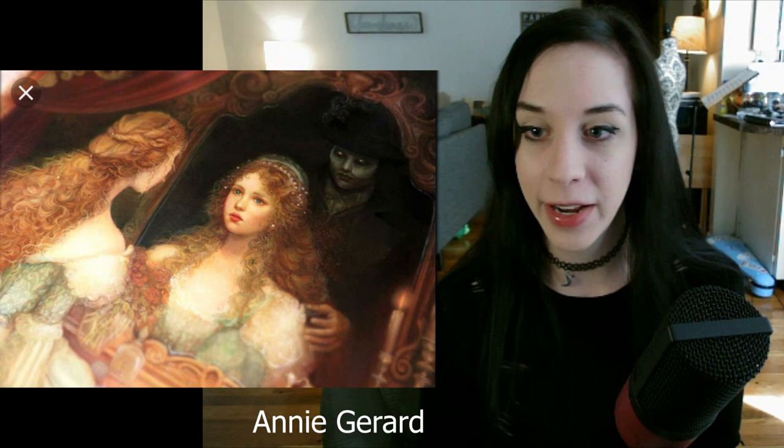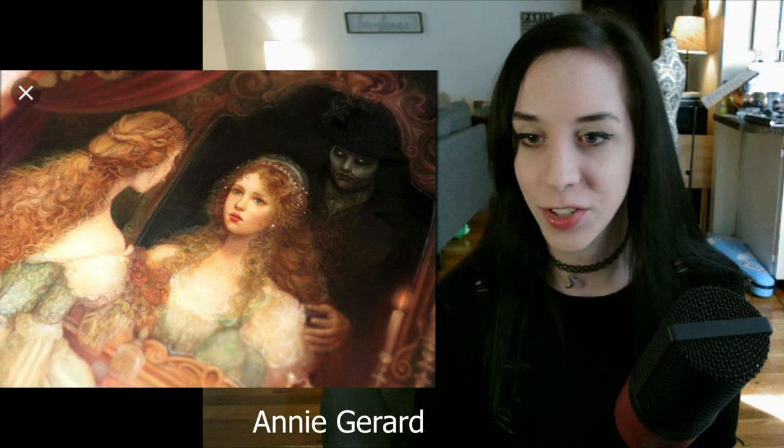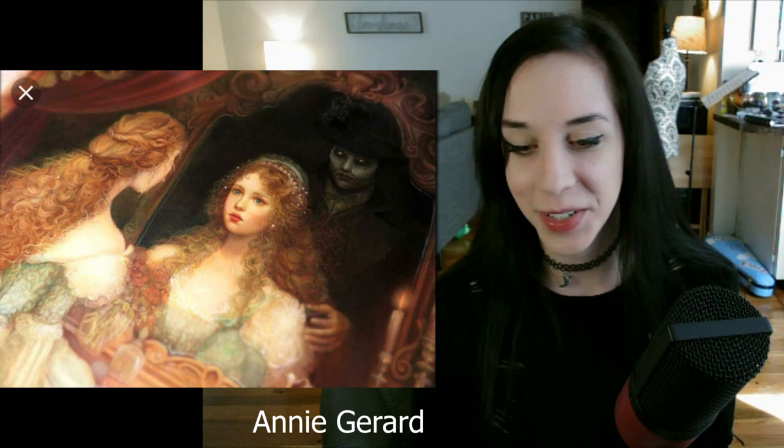Here we go with another one by Annie Gerard — another absolutely beautiful blonde Christine. It's just gorgeous. I absolutely love this style. I love the darkness of him kind of being in the background, in the mirror. Major respect to Annie Gerard for this one.